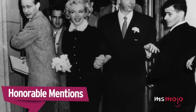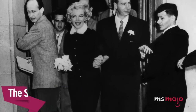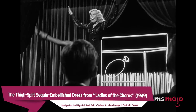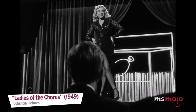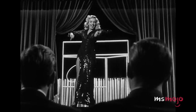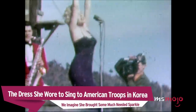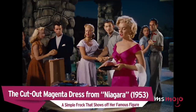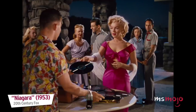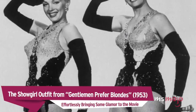Honorable mentions include: the simple black suit Marilyn wore to wed Joe DiMaggio; the thigh-split sequin-embellished dress from Ladies of the Chorus, as she sported the thigh-split look before today's A-listers brought it back into fashion; the dress she wore to sing to American troops in Korea; the cut-out magenta dress from Niagara; and the showgirl outfit from Gentlemen Prefer Blondes, effortlessly bringing some glamour to the movie.